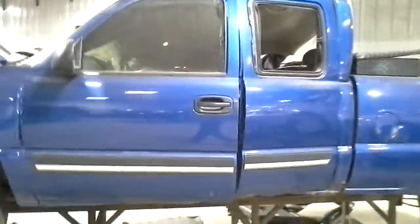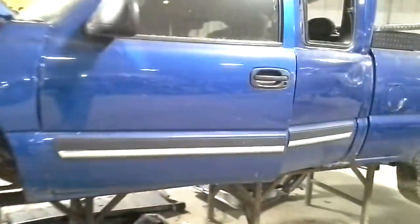Looks like the tailgate and the tail lamps made it. The door is messed up on the top.